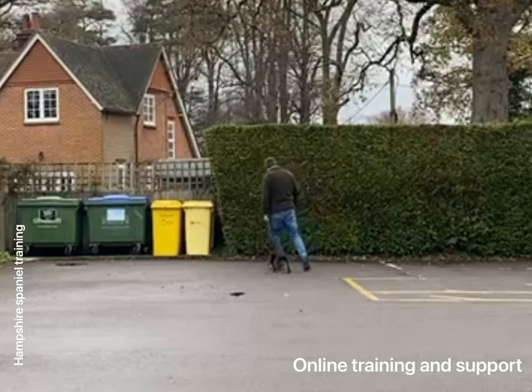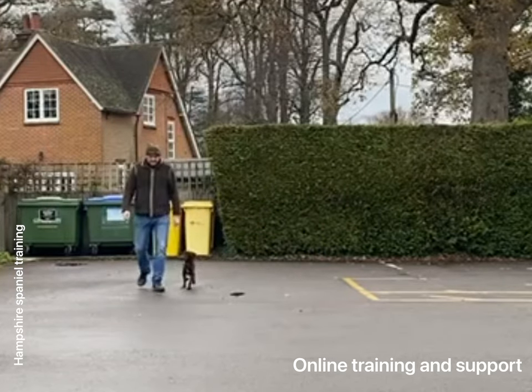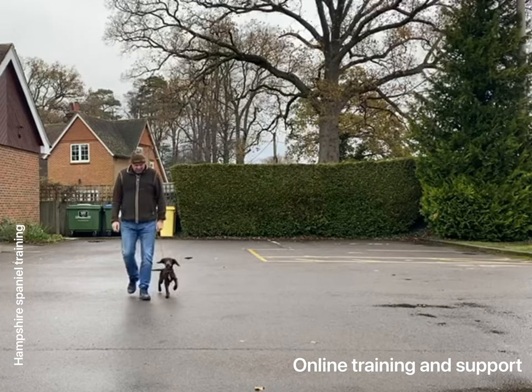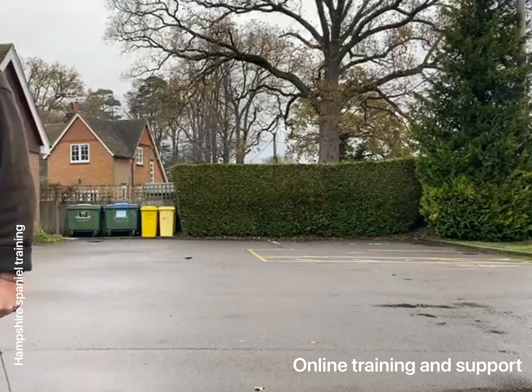Andy's done a great job here in getting their little dog to walk beautifully to heel. Like most dogs, they're a bit messy at first. You get all sorts of different reactions at the beginning, everything from dogs pulling like crazy to dogs not wanting to walk at all.